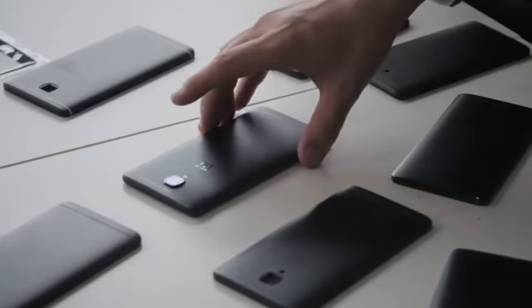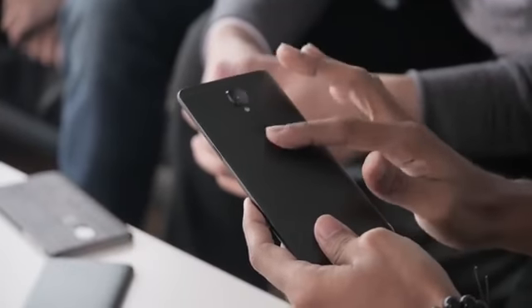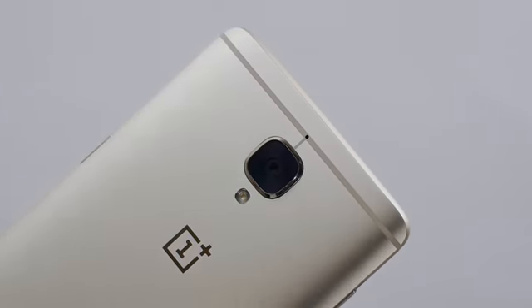When we got the prototype it looked captivating. The way the black brought out the metal texture was amazing. Everyone in that room that night was like wow. Sadly, it turns out that scaling up this level of craftsmanship to massive levels isn't as limitless as our imagination. We had to take a different approach — that's where graphite and soft gold came to be.